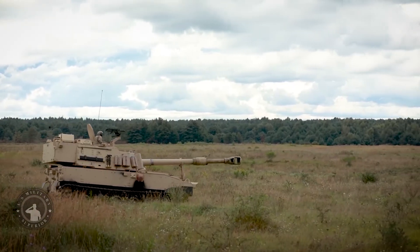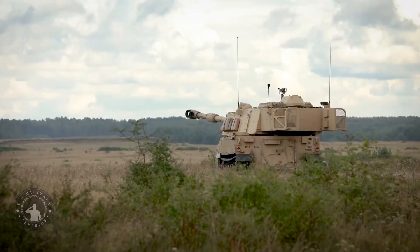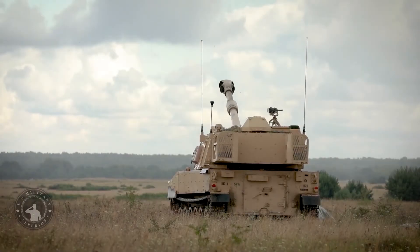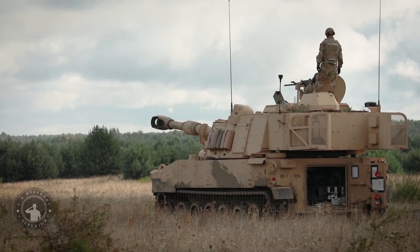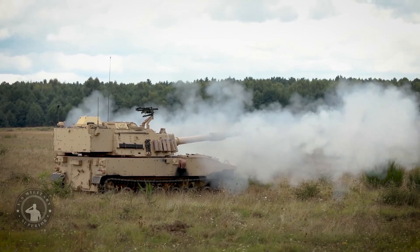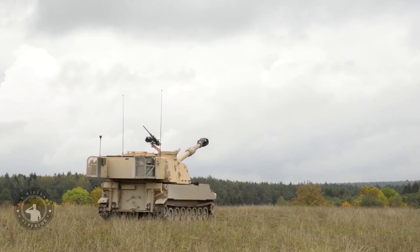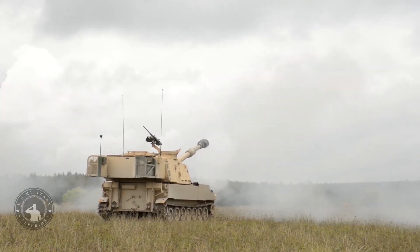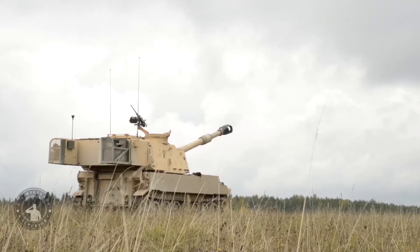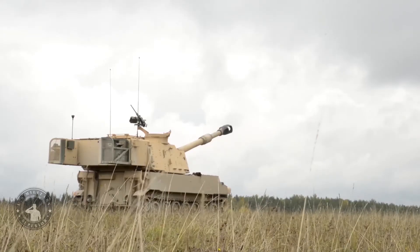The Army, worried about a conventional armored fight against Russia or China, is also trying to improve the Paladin's gun. It aims to enable the howitzer to fire at targets an astonishing 62 miles away. Lengthening the range of its new and existing land attack weapons programs, like the Paladin, is part of a new Army strategy called Multi-Domain Battle. The Paladin is making a comeback.